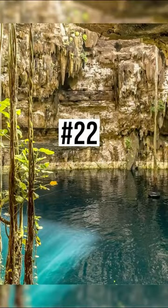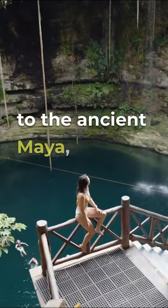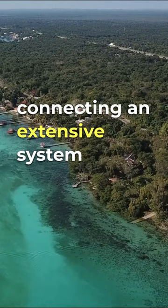22. The Yucatan Cenotes. These natural sinkholes, sacred to the ancient Maya, offer unique swimming and diving experiences in crystal clear waters, connecting an extensive system of underground rivers.